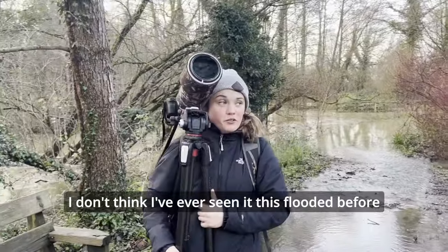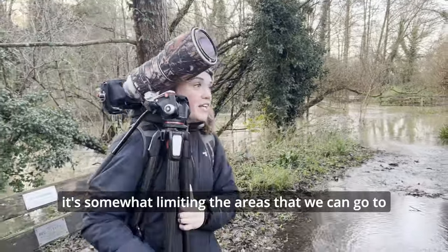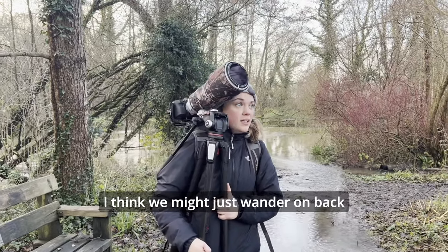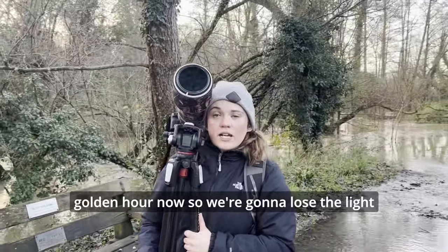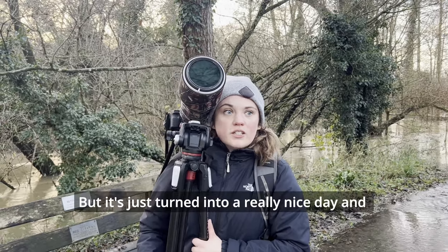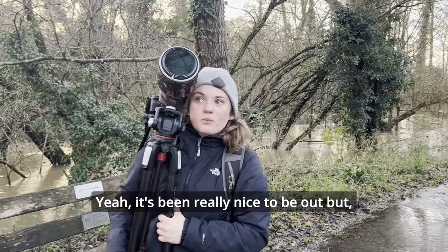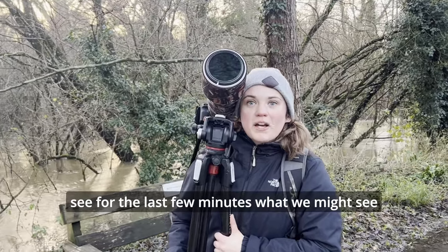I don't think I've ever seen it this flooded before. It's pretty impressive to be honest, but it's somewhat limiting the areas that we can go to. I think we might just wander on back, go the way we came and see if anything's coming out. We're approaching golden hour now, so we're going to lose the light pretty soon. It's just turned into a really nice day and weather-wise it's a lot better than we thought. Yeah, it's been really nice to be out, but we'll probably start heading back now and see for the last few minutes what we might see.